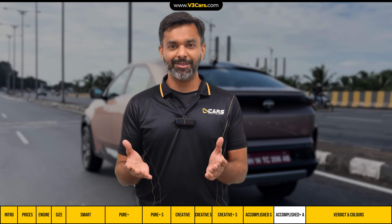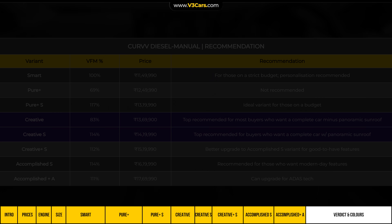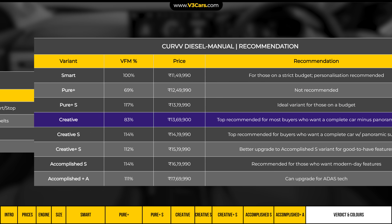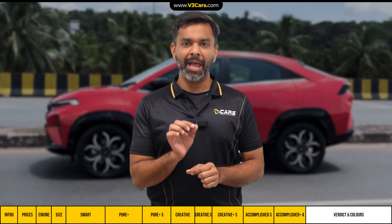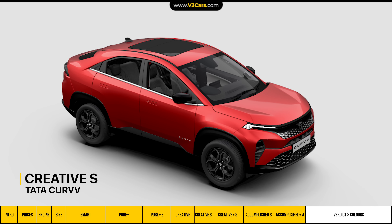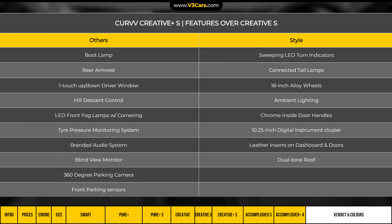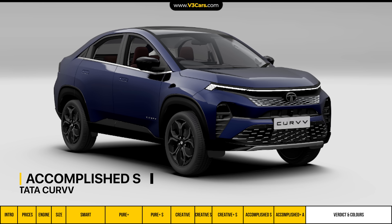To summarise all Curvv diesel variant recommendations: for diesel manual buyers, the Creative and Creative S variants are the top picks — Creative for those who don't need a sunroof, Creative S for those who do. Though the Pure Plus variant offers value, the Creative variant is top-recommended because it delivers all must-have features for a better overall ownership experience. Skip the Creative Plus S — the Accomplished S variant offers far more compelling features for a relatively small additional spend. If you want the full modern feature set, go straight from Creative S to Accomplished S.